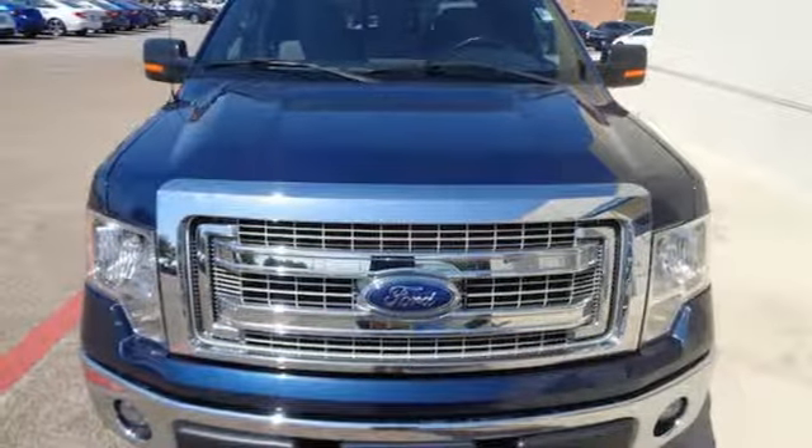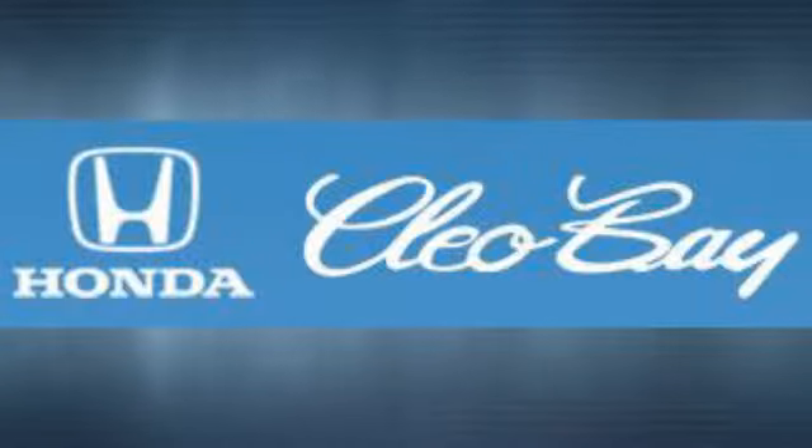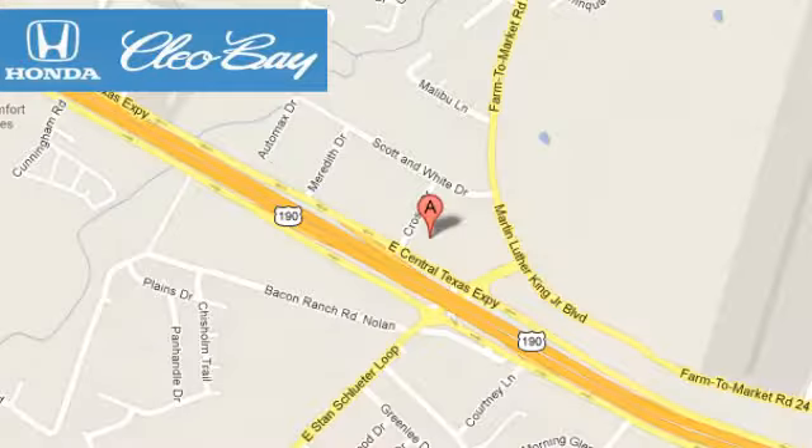You need to drive it to believe it. See it for yourself today. Clio Bay Honda is one of the premier Honda dealers. We're conveniently located at 3907 East Centex Expressway in Killeen, Texas.